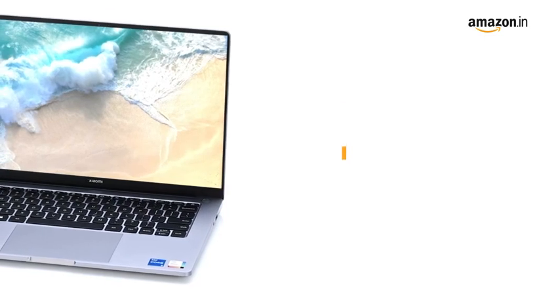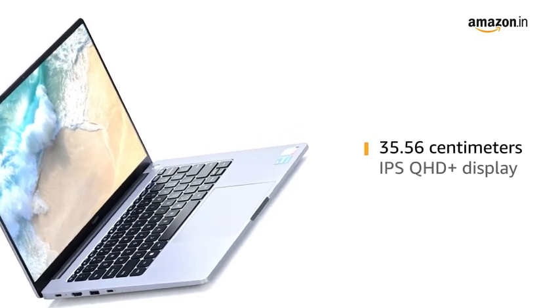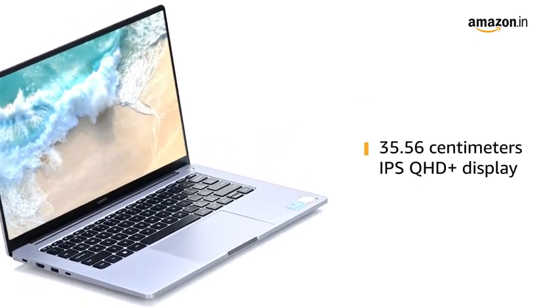Put charging to rest with up to 11 hours of day-long battery life. Designed with a 35.56cm IPS Quad HD Plus display.